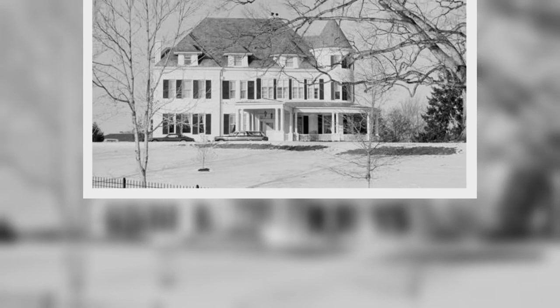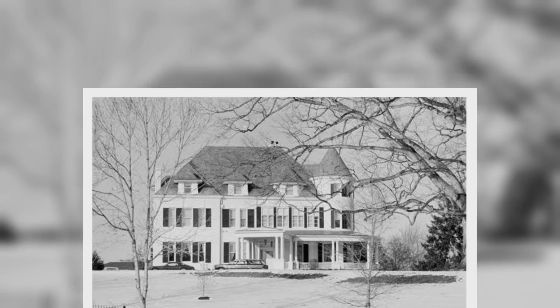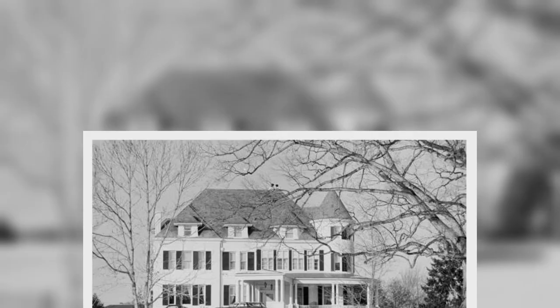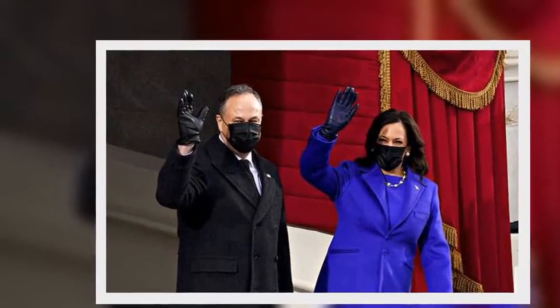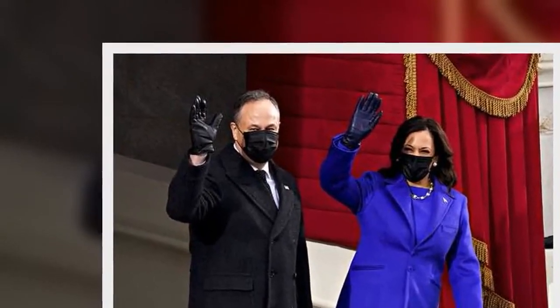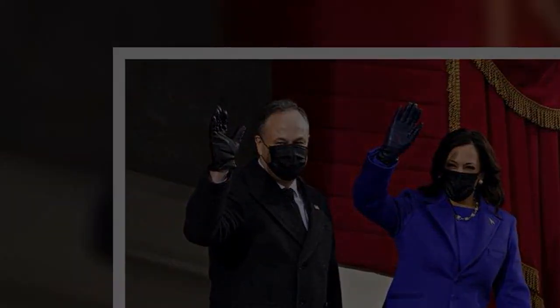No. 1 Observatory Circle features a turret roof, which is a staple feature of Queen Anne-style buildings. Concrete columns at either side of the porch decorate the exterior, with green shutters bordering the windows. It cost $20,000 to construct in 1893, equivalent to $578,831.11 today. The house also holds approximately 9,150 square feet of living space.